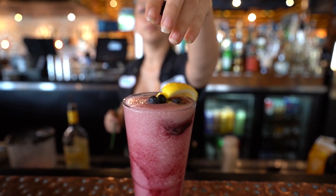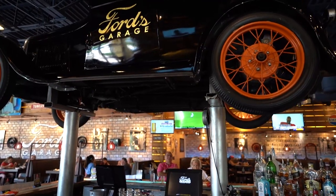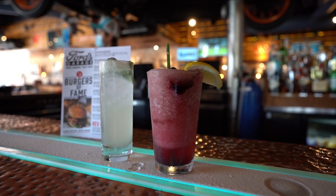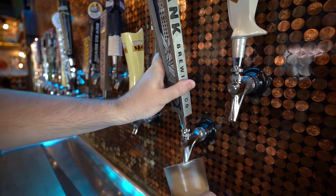We're gonna start off with a frozen blueberry lemonade, which is a great choice on a nice hot day in Florida. Next we're gonna take a look at our take on a mojito — we call it a motorjito. It's a fantastic cocktail and it's a signature drink here at Ford's Garage. And please don't forget to check out our craft beer selection; we've got over 20 craft beers on tap.